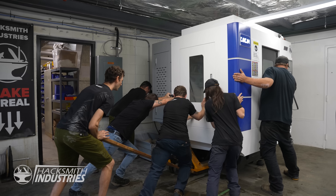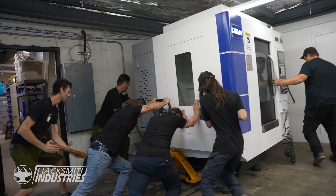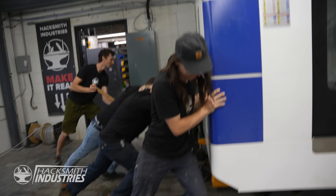Let's go. You okay back there, Mike? I'm good. I'm clear. How far over are we going? Just stop when it sounds expensive.